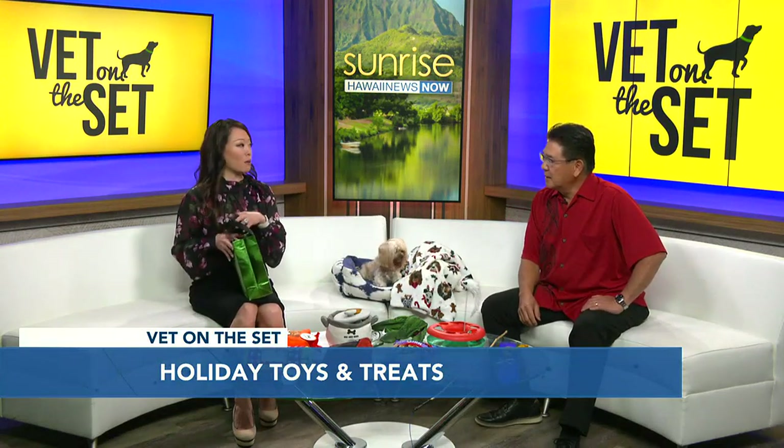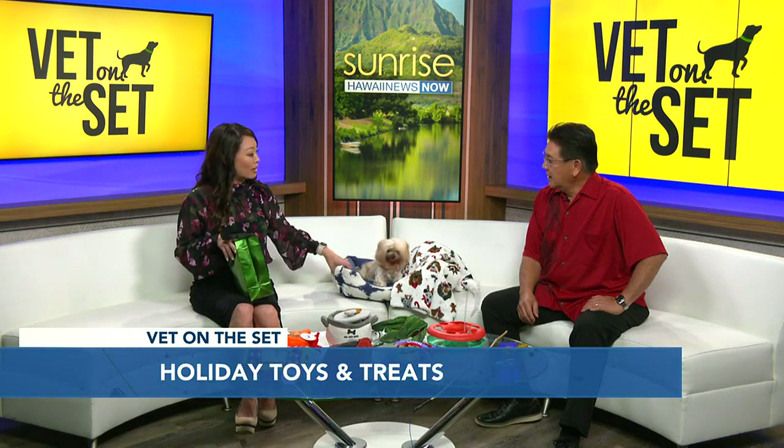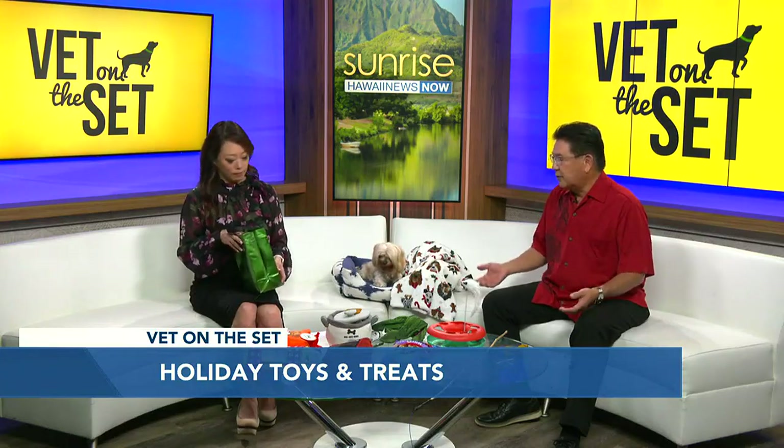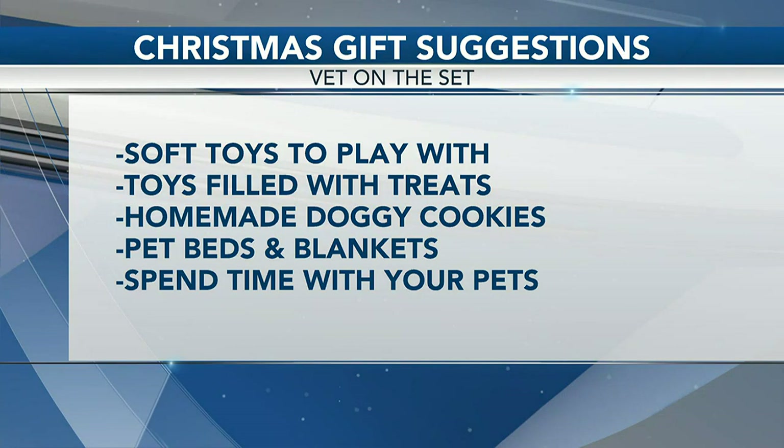Another thing you might want to consider for your pets would be comfy toys and comfy house stuff. You don't have to spend a whole bunch of money — you can get an old blanket, cut it up, and make a smaller blanket for them. Dogs just love soft things and you make a big deal about it; they get really happy about it. And these days when it's been kind of chilly outside they can cuddle up in there.